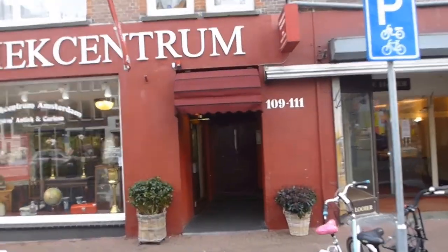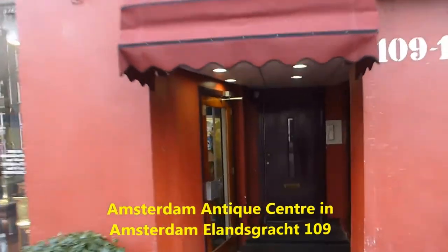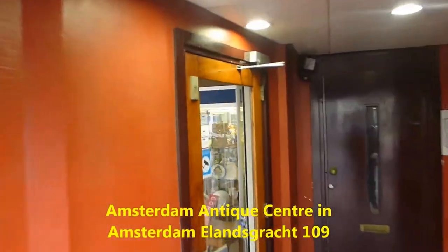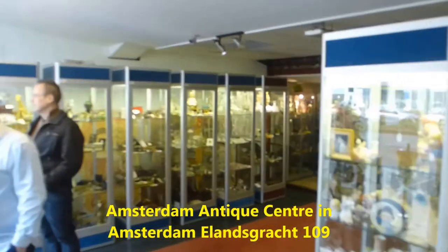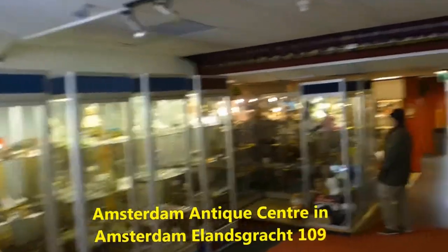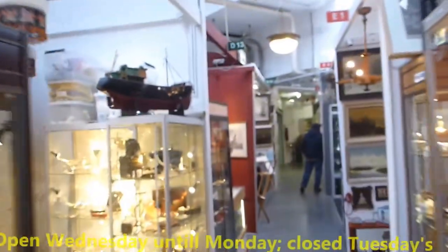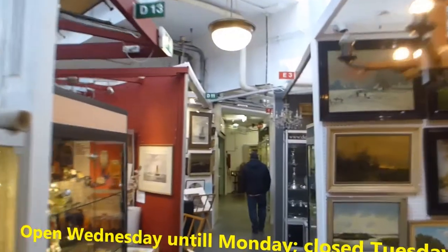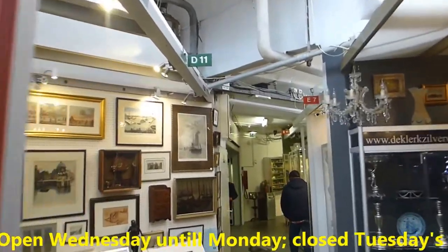Hello and welcome to the Antiquescentrum in Holland, in the capital of Holland, Amsterdam. I take you inside our fantastic Antiquescentrum. You will find here a vast selection of dealers in antiquities, curiosities and vintage — many, many shops, more than 150.